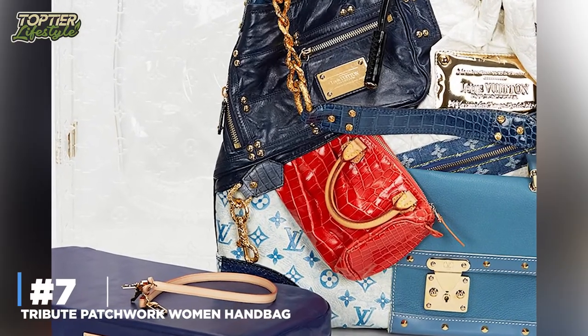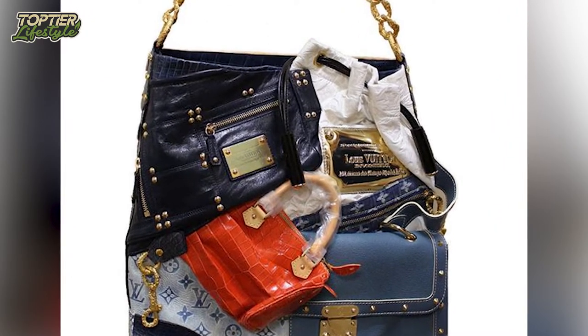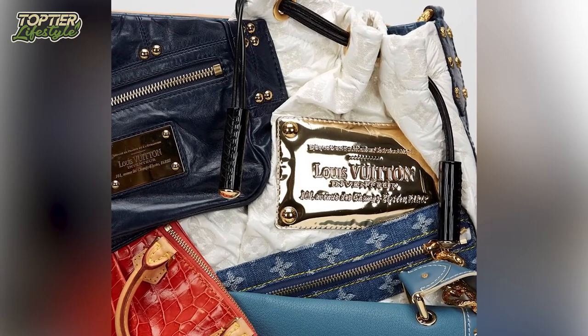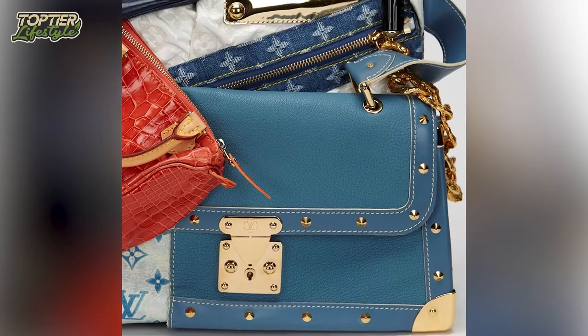Number 7: Tribute Patchwork Women's Handbag. Marc Jacobs conceptualized the Tribute Patchwork Bag. Back in 2007, this was the first of the bags on the list to hit the market. To make this purse, 15 bags were ripped apart and put back together, resulting in a unique mix of handbags, buckles, and zippers.